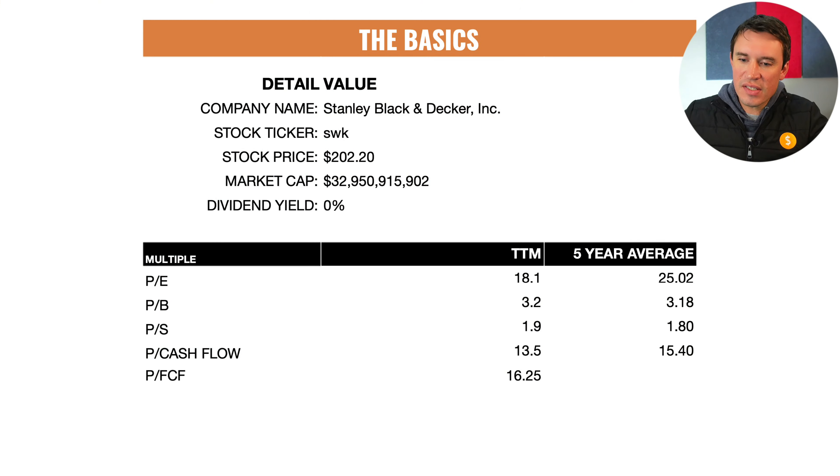In this video I'm going to do a stock analysis on Stanley Black and Decker to help you determine if you should be buying, holding or selling this stock. The first thing I usually look at is the basics — the stock is currently trading at $202.20 and they've got a market cap of $32.95 billion.